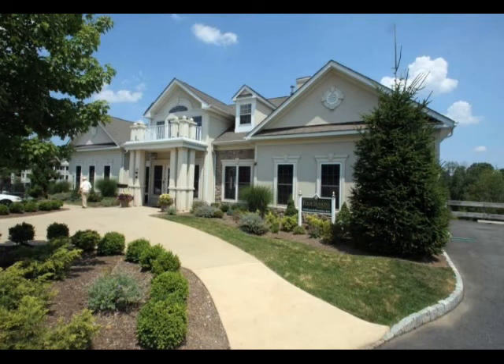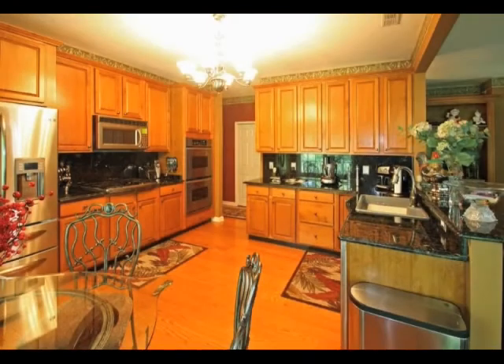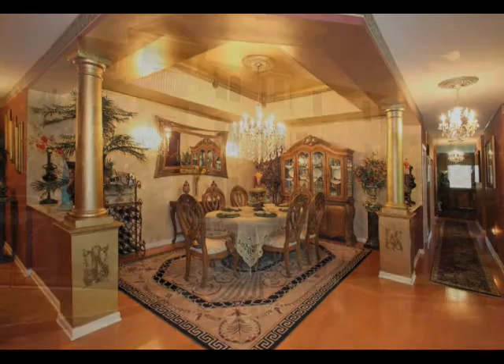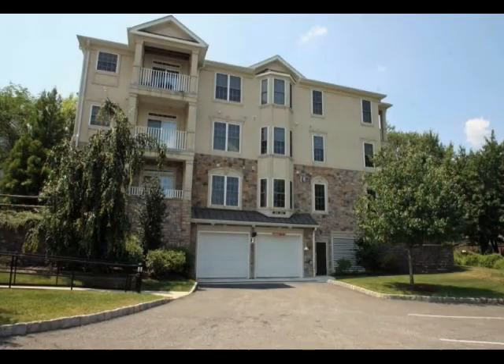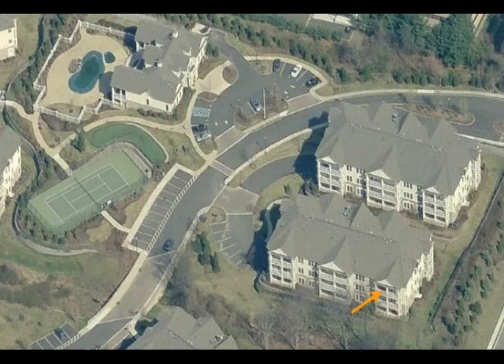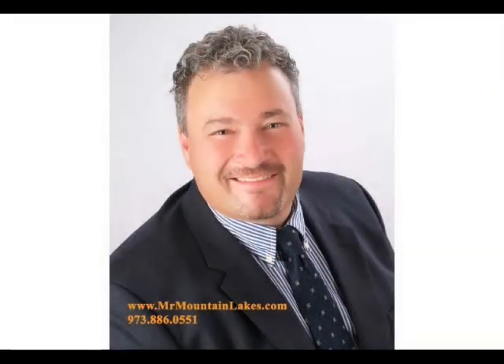212 Holly Lane may be the best appointed condominium in the entire community and is offered at a fraction of the cost to duplicate it. Please call Murray Robertson at 973-886-0551 for a private showing of this fine property. Murray is an engineer with 25 years of real estate and development experience who specializes in luxury home sales in the northern New Jersey market.